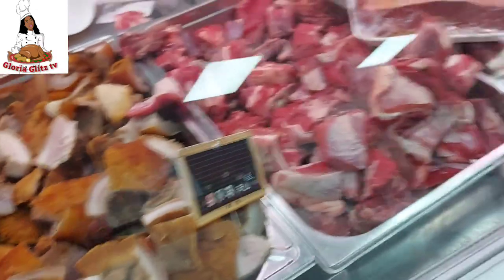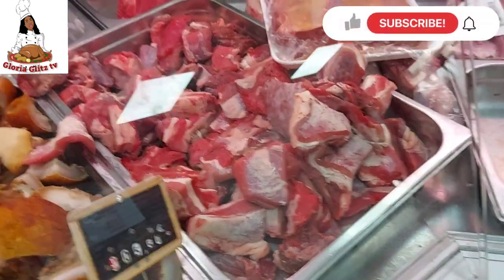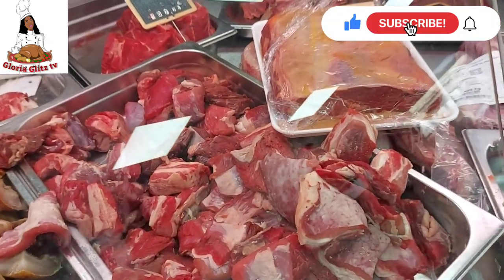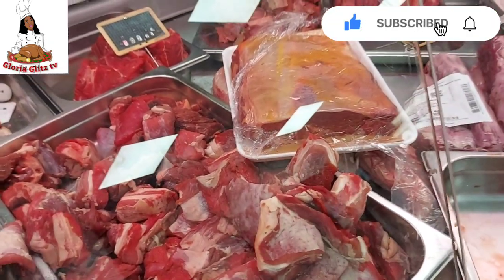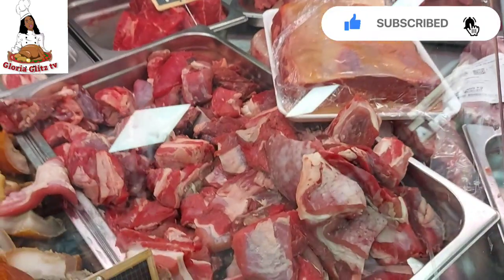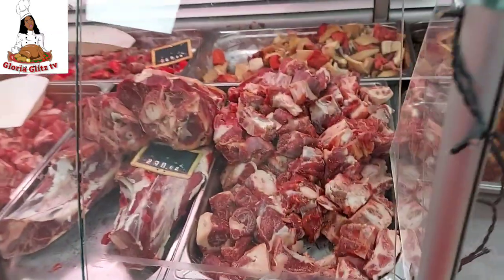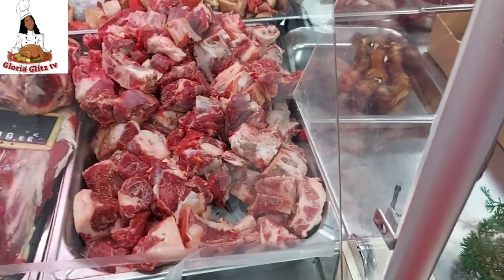We're also buying some cow skin — give me about four kilos. And I will mix it with the bone because I like bone. The price is different for this one, so give me about four kilos here mixed with this one.